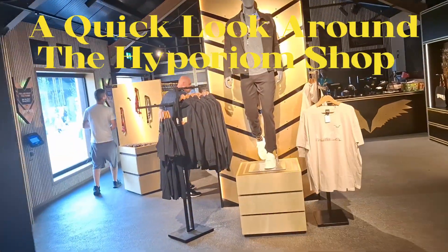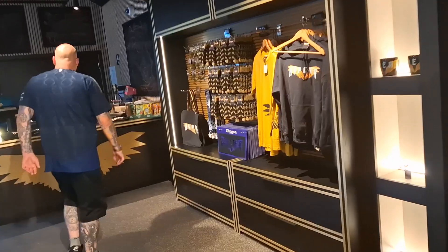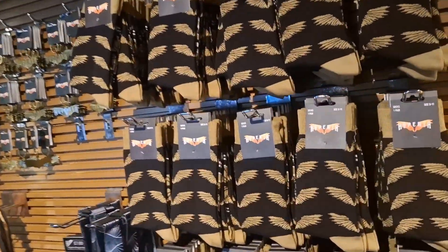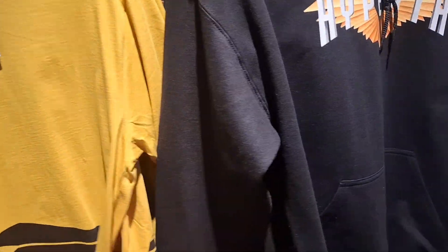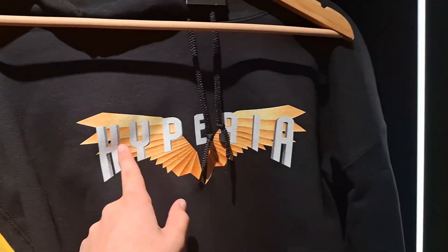Since I've not done so today, I'll take a quick look around the shop. Over here are some nice metal signs — they are £25 for those — some lanyards, socks, and these t-shirts, which are quite nice.